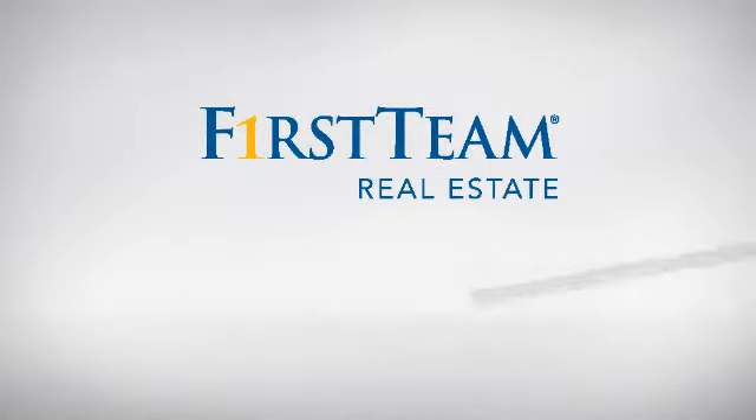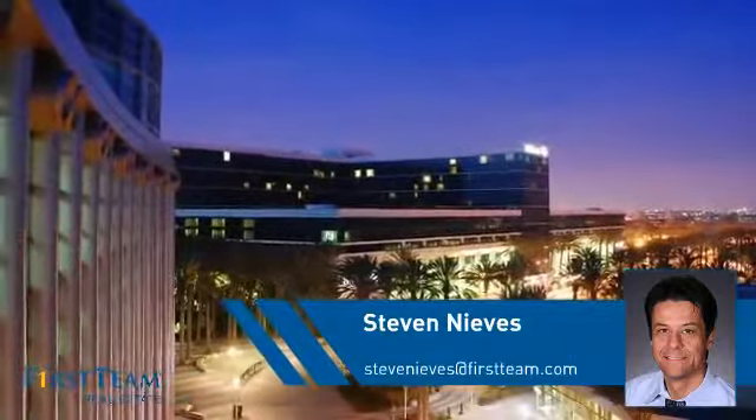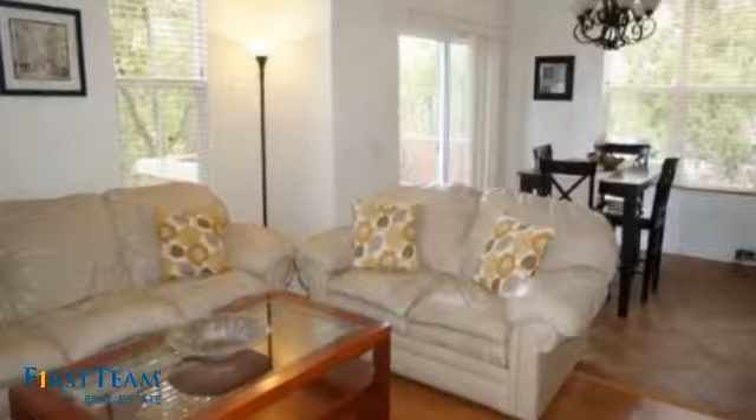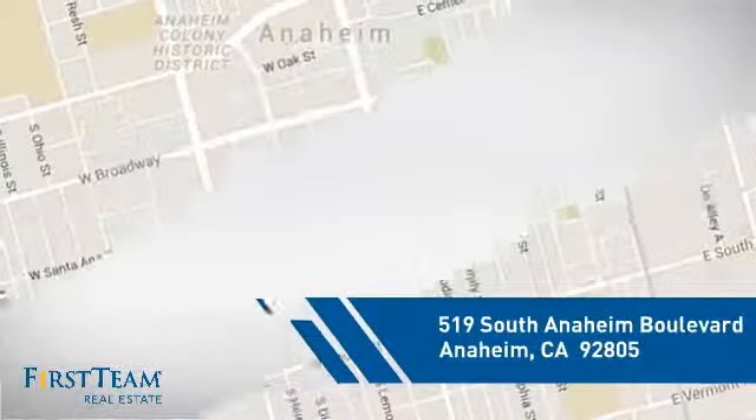At First Team Real Estate, you'll find just the right home for you. This video is brought to you by your real estate agent, Steven. This townhouse is a great choice for those who seek privacy, comfort, and convenience within an urban lifestyle, and it's located in the Anaheim area.